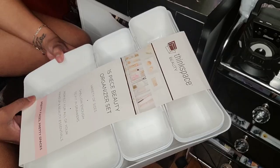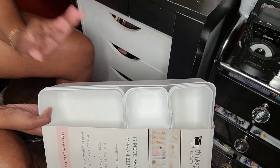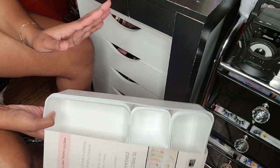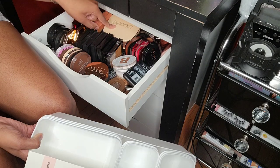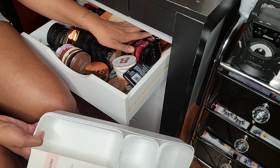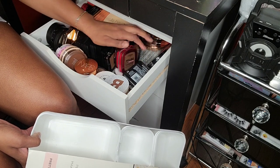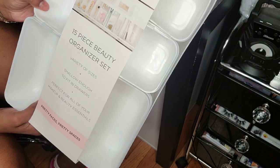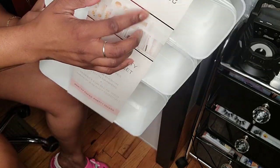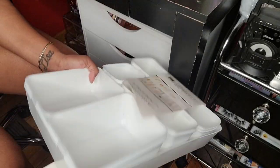What we're going to do is revisit these drawers again and reorganize some of my products. I went in my bronzer drawer and one of my bronzers — the ColourPop — almost slipped back there, and there goes another one trying to fall. So I bought some organizers: a 15-piece beauty organizer set from Think Space Beauty, and this was $12.99 at Marshall's.